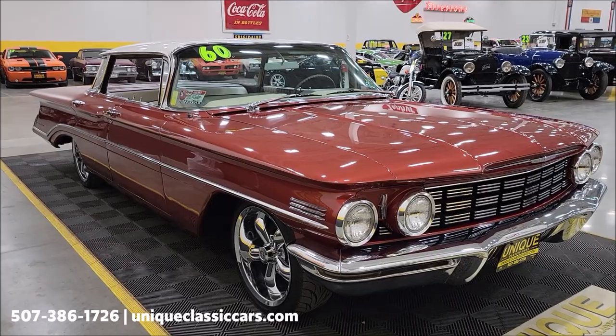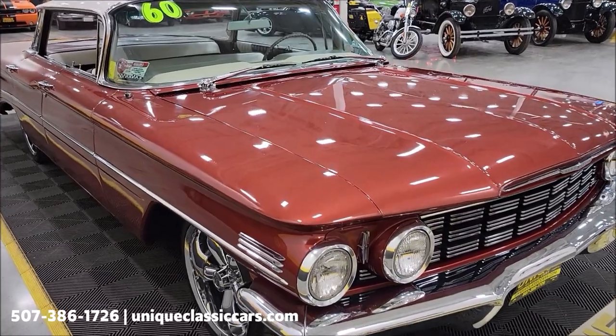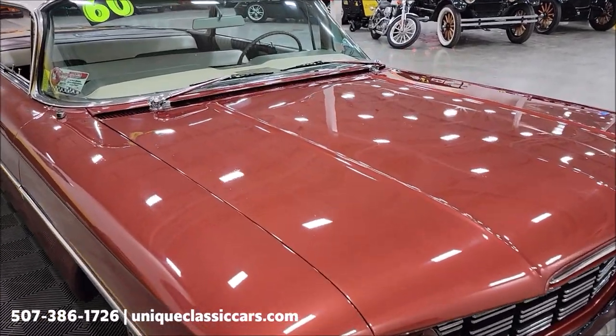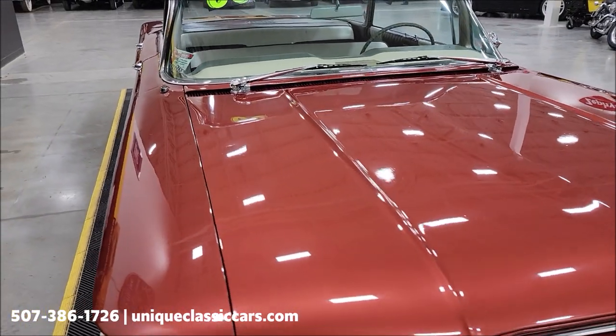Check out the engine bay, interior, and trunk at UniqueClassicCars.com — click the link down below this video in the description and it'll take you right there. Of course you can also call us at 507-386-1726. Under the hood is a 371 Oldsmobile Rocket V8 paired with an automatic transmission, power steering, and power brakes.